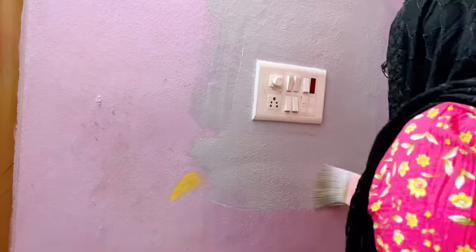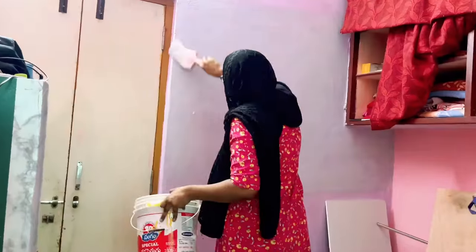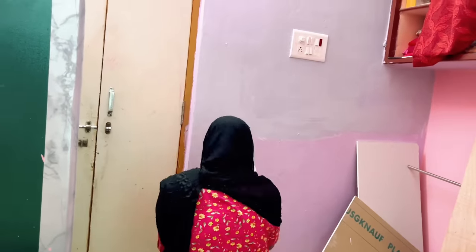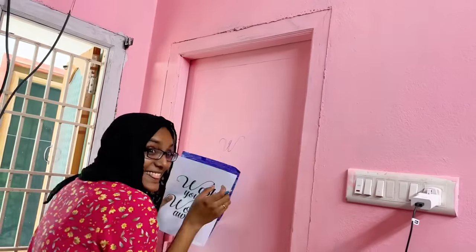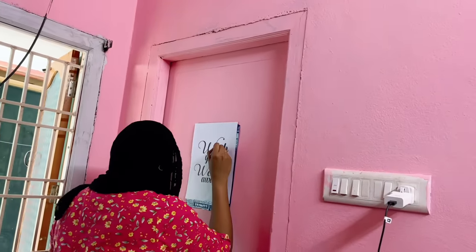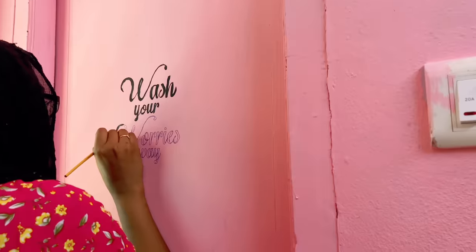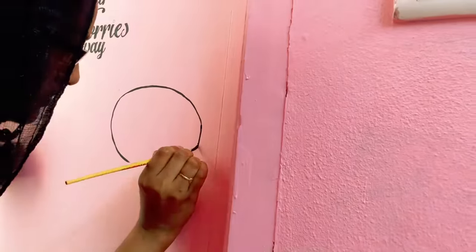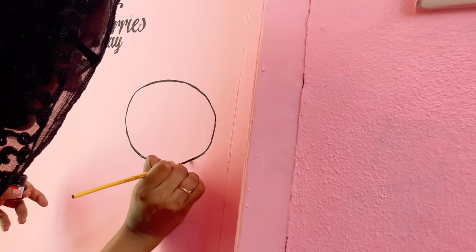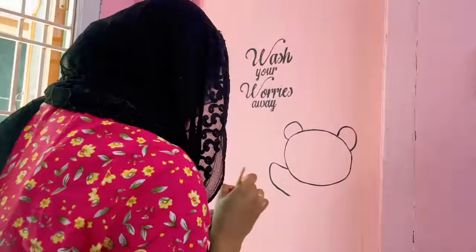This is another side of the room where I am painting with gray color to make a small work-from-home setup. On the washroom door I wanted to decorate it a little bit, so I am writing a quotation using carbon paper and then painting over it with black acrylic paint. Here I am also drawing a small panda, which is very easy to draw and paint, to make this door a little more interesting.